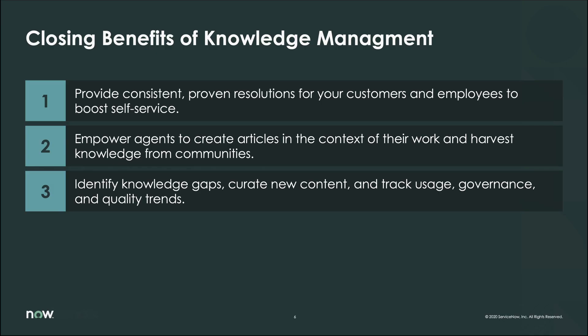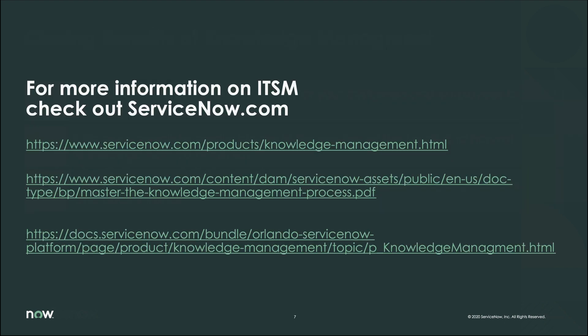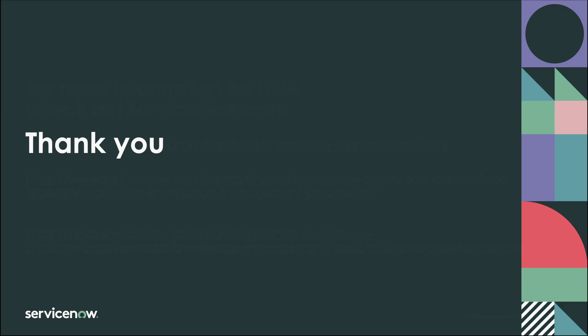This concludes the demo. Hopefully this gives you insight on how to demystify your knowledge management journey. We saw how you can provide consistent, proven results for both customers and employees to uplift self-service; how to empower agents to create articles in context of their work and harvest knowledge from communities; and how to leverage crowd-sourcing and machine learning to identify knowledge gaps, create new content, and track usage, governance, and quality trends around your knowledge bases. For a deeper dive, please reach out to your account representative and check out the useful links provided. Thank you for your time.